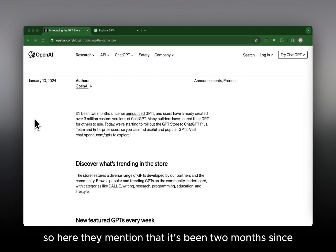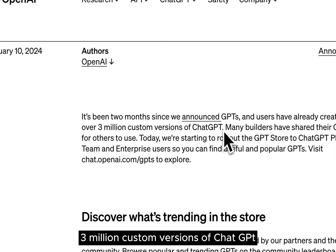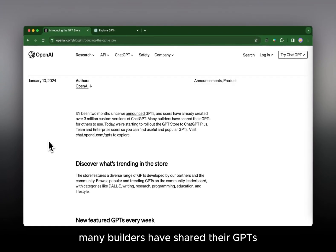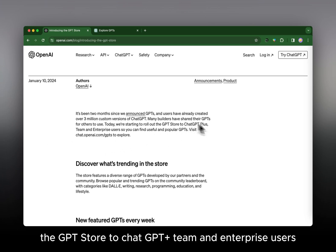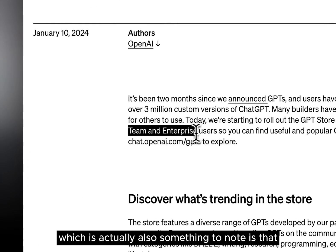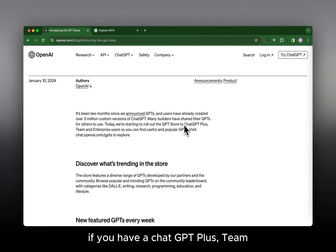OpenAI mentions it's been two months since they announced GPTs, and users have already created over three million custom versions of ChatGPT. Many builders have shared their GPTs for others to use. They are now rolling out the GPT Store to ChatGPT Plus, Team, and Enterprise users. It's worth noting that you can only access the store if you have a ChatGPT Plus, Team, or Enterprise subscription.